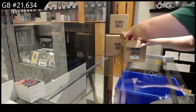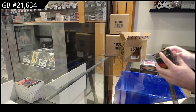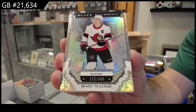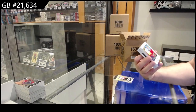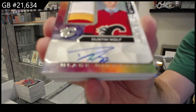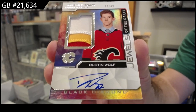Again ladies and gentlemen, we have another fourth case up there for you guys to join if you wish — I absolutely recommend it because we're not going to have a lot of this long term. We've got a 349 for Ottawa of Kachuk. Oh wow, we are murdering this case — Jewels of the Draft patch auto, number to 49, Dustin Wolf for Calgary. 49, Dustin Wolf, Jewels of the Draft.